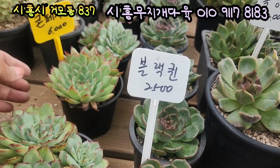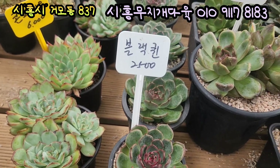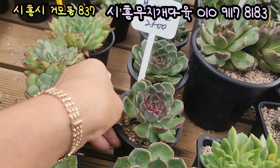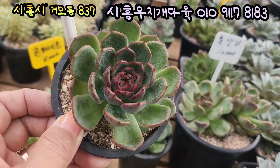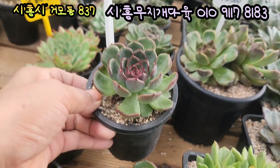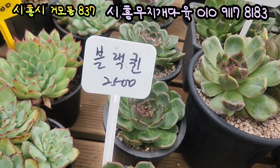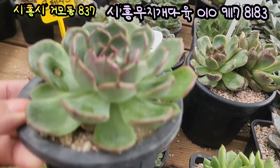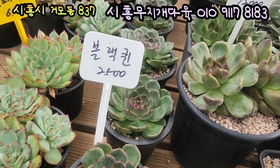여기 있는 아이는 블랙킨이에요, 2,500원이에요. 빛감 너무 예쁘죠. 이렇게 예쁘게 물이 들었고요, 생장점 여기 나오는 색감이 너무 예뻐요. 기본 풀분에 심어져 있는 아이들이에요, 사이즈 괜찮습니다. 2,500원이라니, 웬일이에요. 이런 아이들이 2,500원 아주 착한 가격이에요.